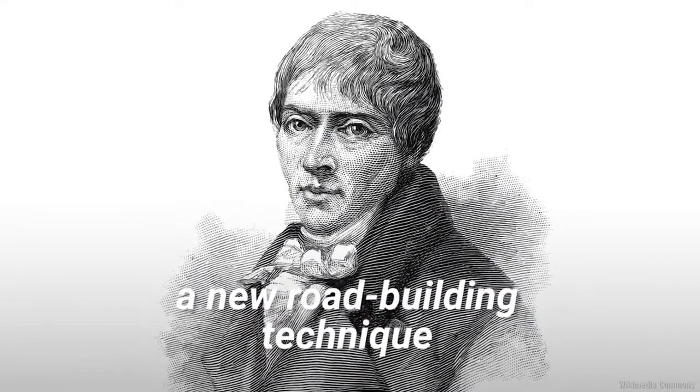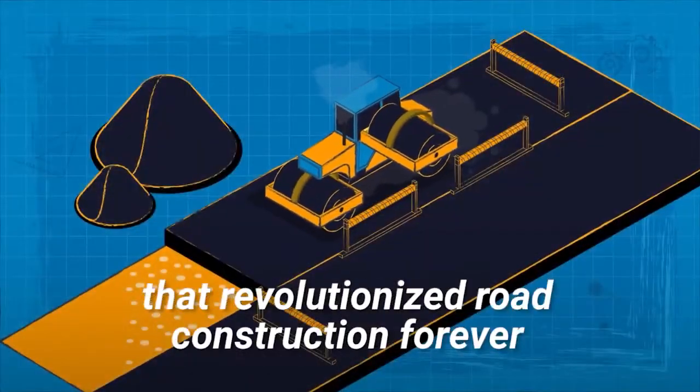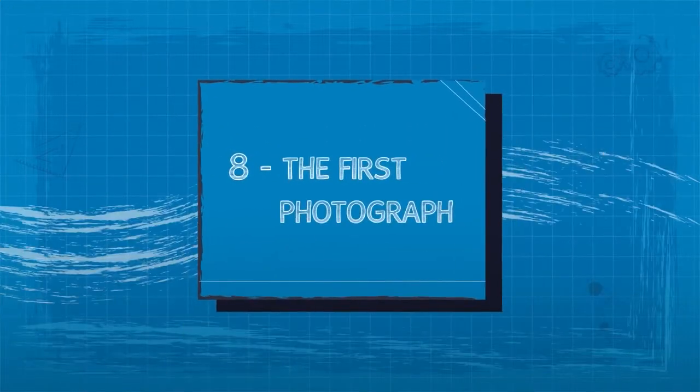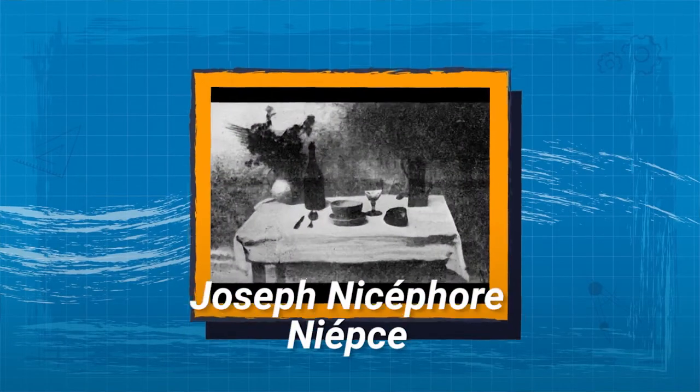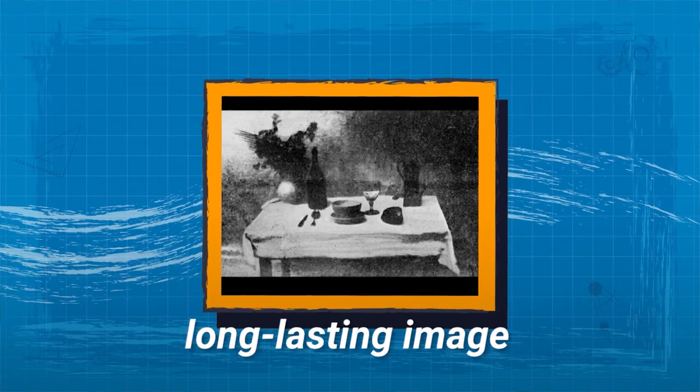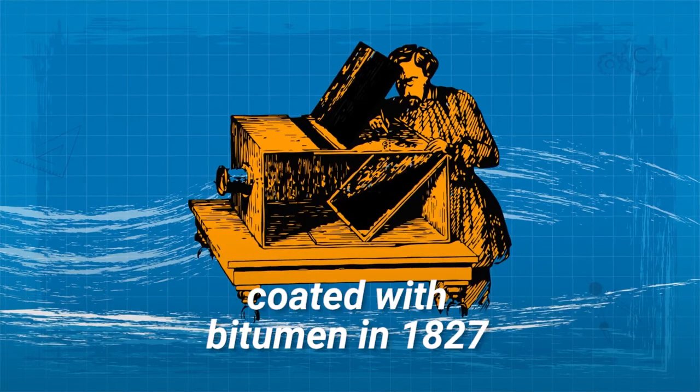7. Modern Roads. John McAdam developed a new road-building technique that revolutionized road construction forever. 8. The First Photograph. Joseph Nicéphore Niépce successfully produced the first long-lasting image using a plate coated with bitumen in 1827.